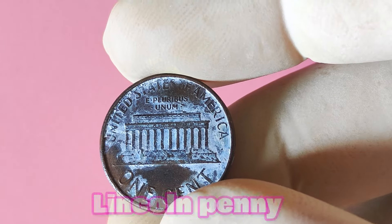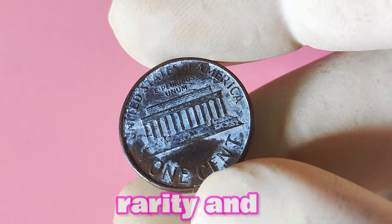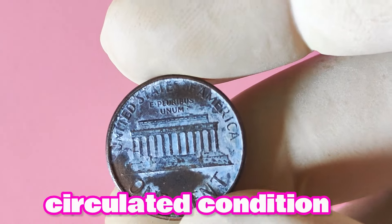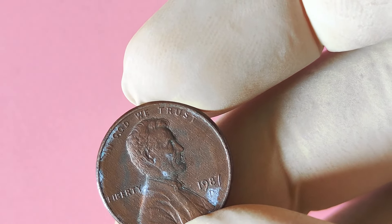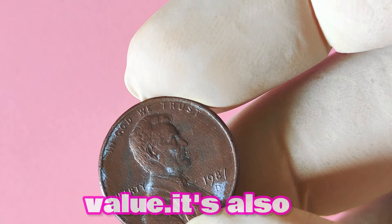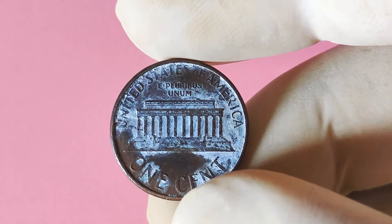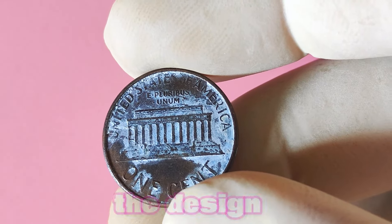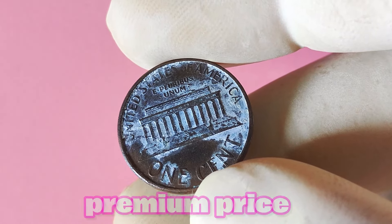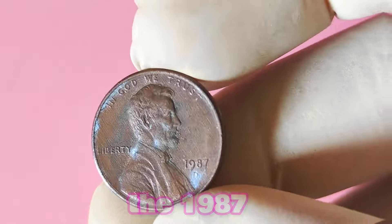What exactly is a 1987 Lincoln penny with the D mint mark worth? The value of a coin is determined by a variety of factors, including its condition, rarity, and demand among collectors. In the case of the 1987 D penny, a coin in average circulated condition can be worth anywhere from 25 cents to a few dollars. However, if you come across a well-preserved specimen in mint state condition, you could be looking at a significant increase in value. It's also worth noting that the 1987 D Lincoln penny is known to have a few interesting errors and varieties — such as the double die error — that can add to its value.